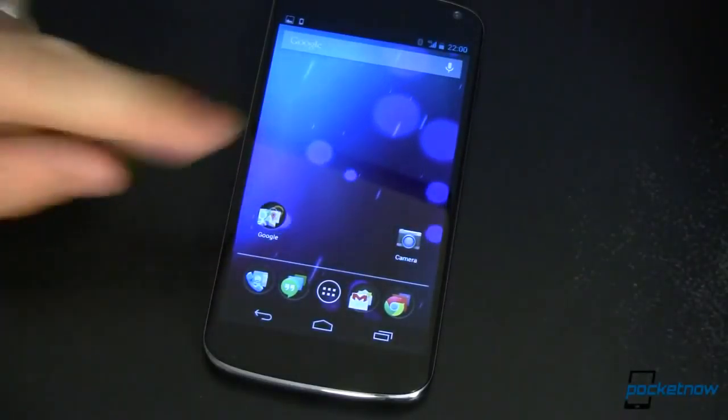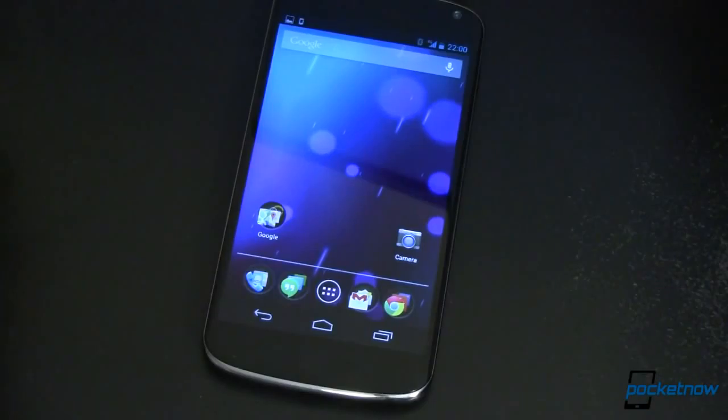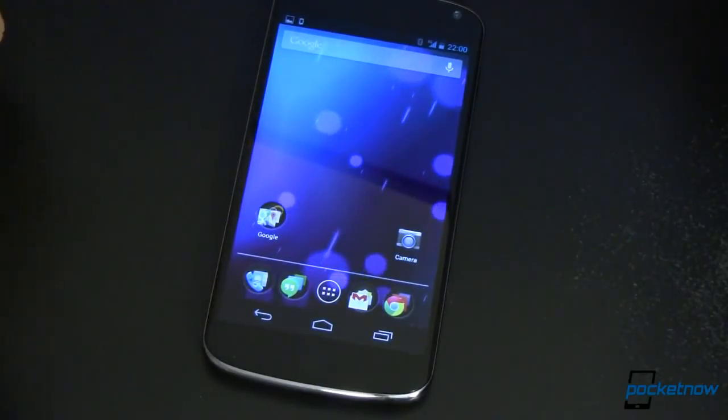This is my Nexus 4. It is rooted. To run the leaked version of the ROM, you have to flash it via a custom ROM manager. There isn't an OTA available just yet — that may be coming in the next couple of days.